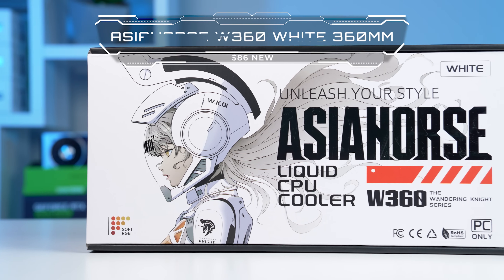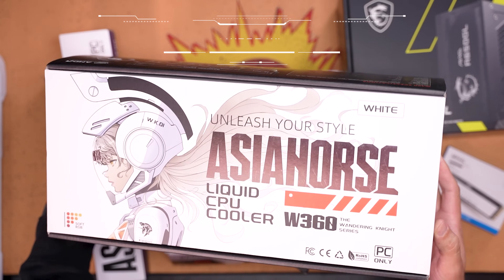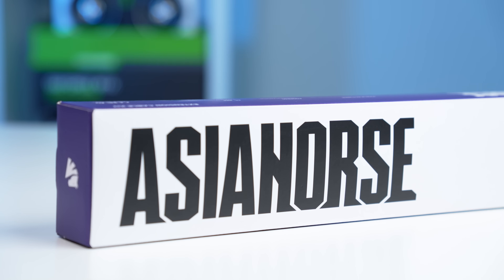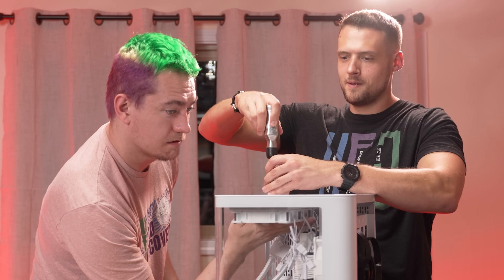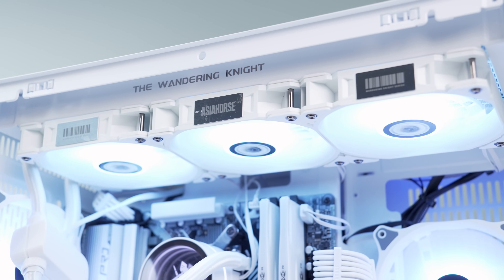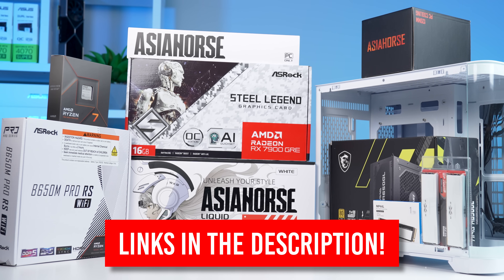For cooling the 7700X, I'm going with the Asia Horse W360 AIO, and there's a good chance you've never seen this before. I've been a big fan of Asia Horse for several years, mainly because of their cable extensions, and they sent me a few of their newer parts to check out. Don't worry, they didn't pay me so I can still say whatever I want. This AIO looks super clean and comes in at a reasonable price point. I'll be linking this and every other part in the description.